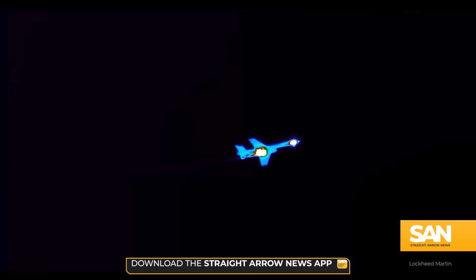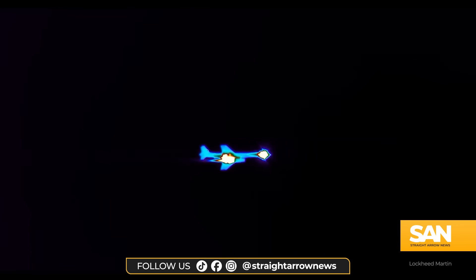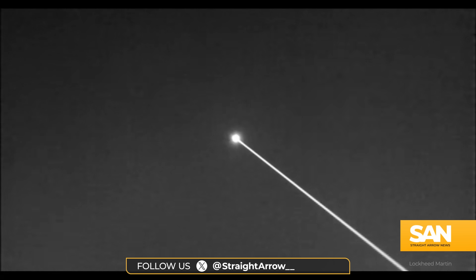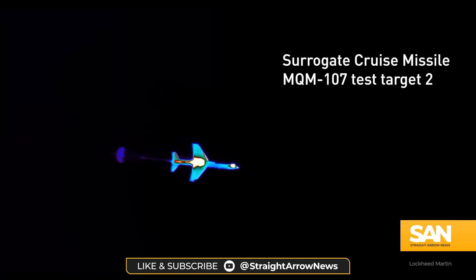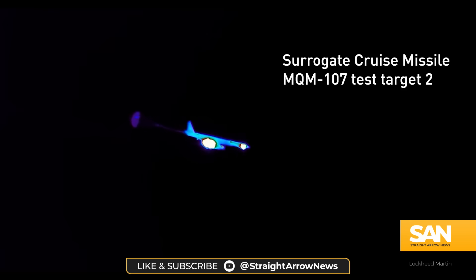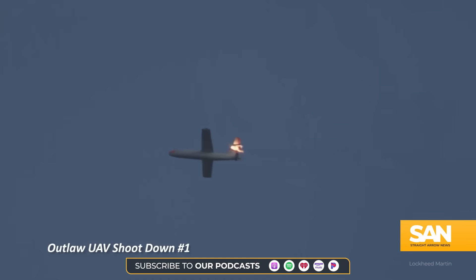In addition to its directed energy laser beam, Helios also incorporates long-range intelligence, surveillance, and reconnaissance, or ISR, capabilities, as well as a counter-drone Dazzler capability which can obscure and interfere with enemy ISR efforts. The Helios also ties into the guided missile destroyer's Aegis Combat System.